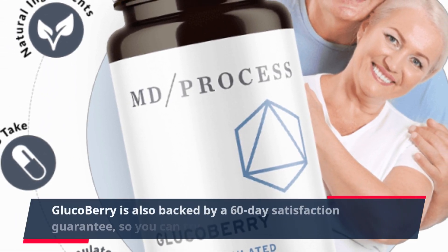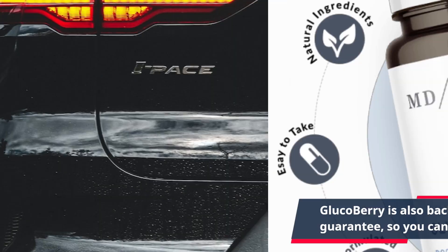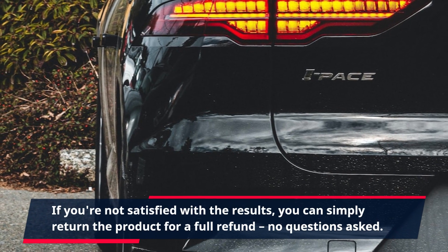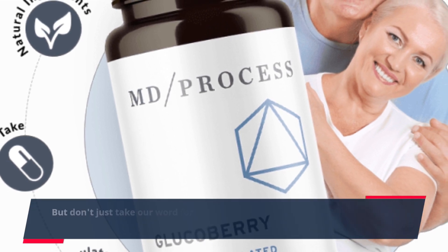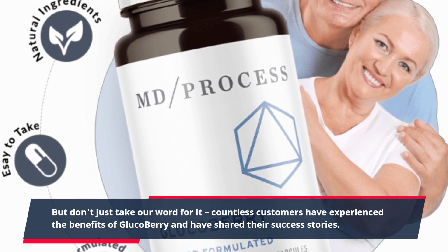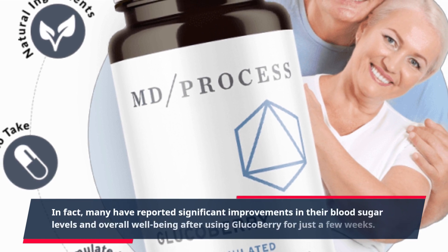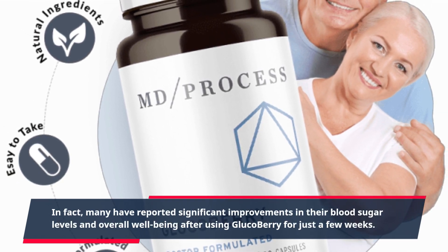GlucoBerry is also backed by a 60-day satisfaction guarantee, so you can try it risk-free. If you're not satisfied with the results, you can simply return the product for a full refund — no questions asked. Countless customers have experienced the benefits of GlucoBerry and have shared their success stories. Many have reported significant improvements in their blood sugar levels and overall well-being after using GlucoBerry for just a few weeks.